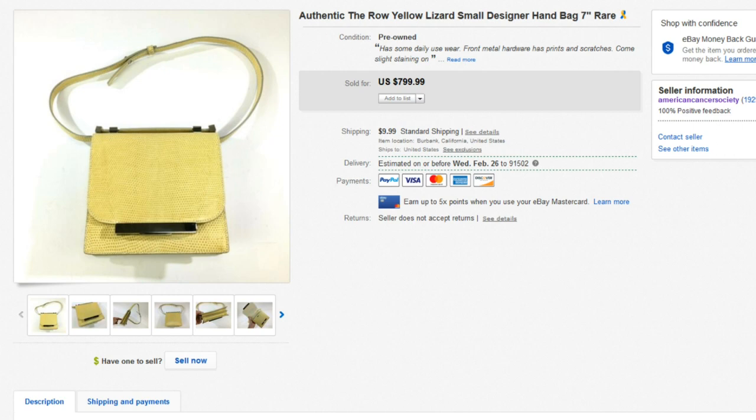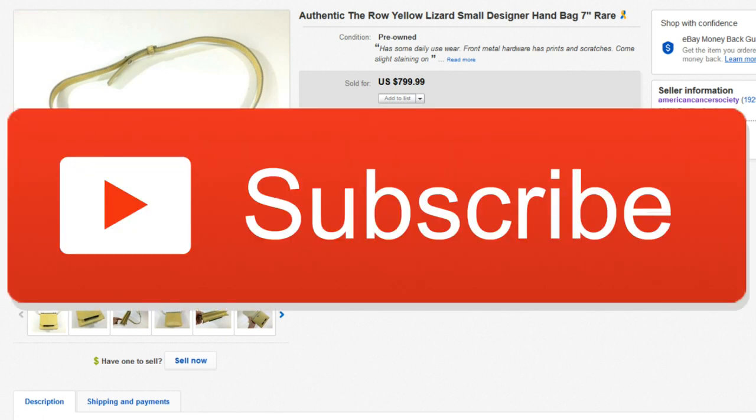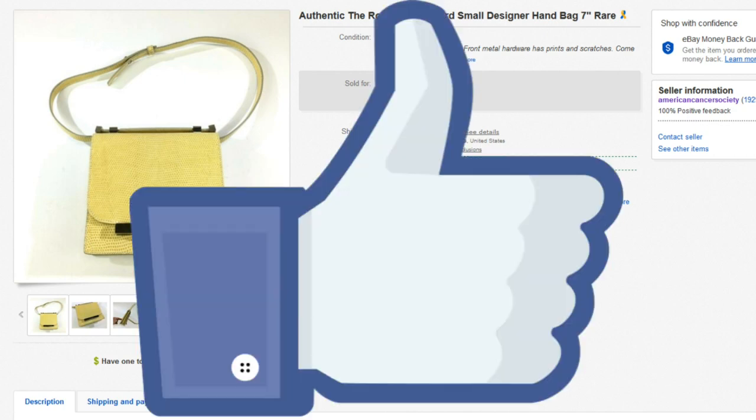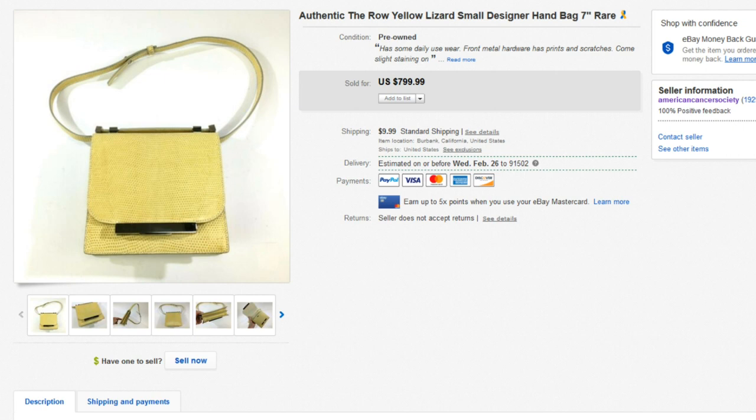If you're new to the channel and you want to learn how to earn more on eBay, definitely go down there and consider clicking the subscribe button. Hit the bell for notifications to get notified every time I go live or there's a new video, and if anything, go down there and click the like button if you enjoy these videos — it helps the algorithm out and keeps me alive in the game.